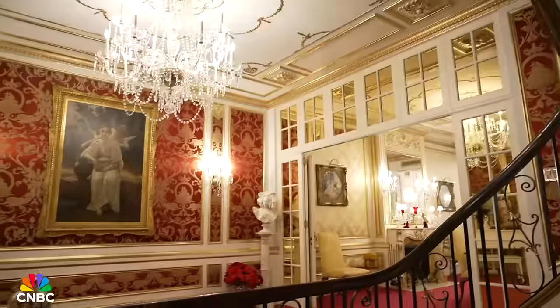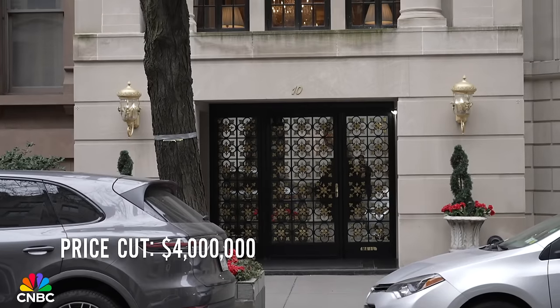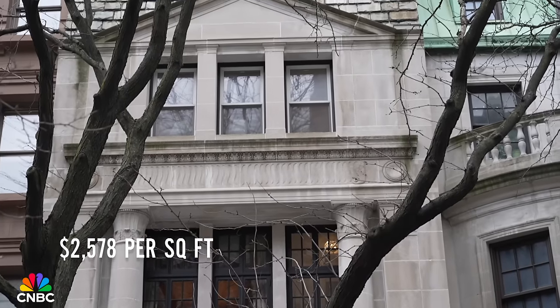After about a year on the market with no takers, Ivana's former townhouse took a $4 million price cut. The latest asking price is $22.5 million — just under $2,600 per square foot. It's been over a year since Ivana's old townhouse hit the market, and Roger at Douglas Elliman is still looking for a buyer. Scan the QR code to find out two reasons one of the nation's top real estate experts believes Ivana's former home has been a tough sell. Don't forget to like, subscribe, and comment below. I'm Ray Parisi for CNBC — see you next time.